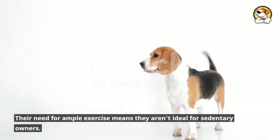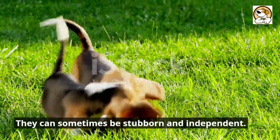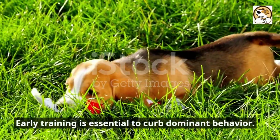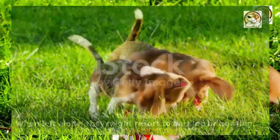Their need for ample exercise means they aren't ideal for sedentary owners. They can sometimes be stubborn and independent. A strong hunting instinct means they might chase small animals. Early training is essential to curb dominant behavior. When left alone, they might resort to barking or howling.